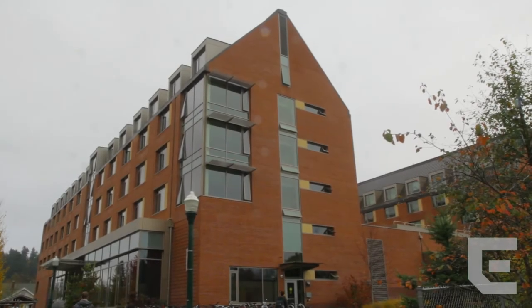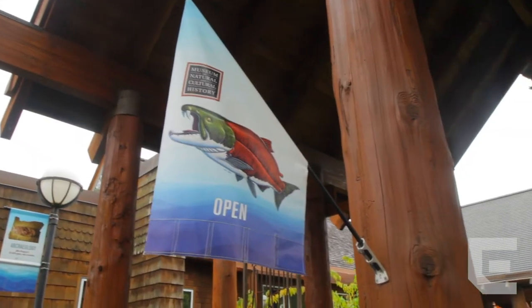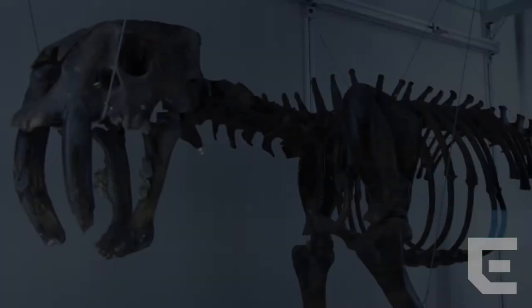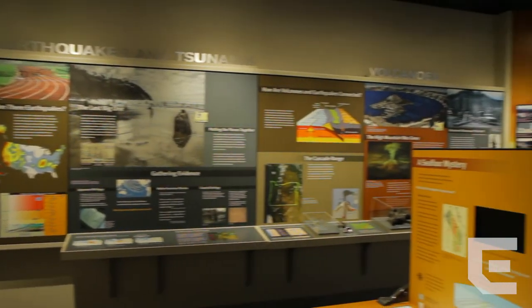Tucked away on the east side of U of O, between the Global Scholars Hall and Knight Law, lies a true gem on campus: the Museum of Natural and Cultural History. The museum is free for students and features Oregon's cultural and geologic history.